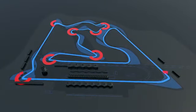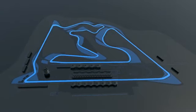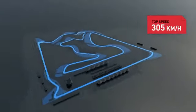6.3 kilometres, 49 laps, all in all 308 kilometres. Four high-speed stretches, six low-speed corners, three ideal spots for overtaking, top speed 305 kilometres per hour.